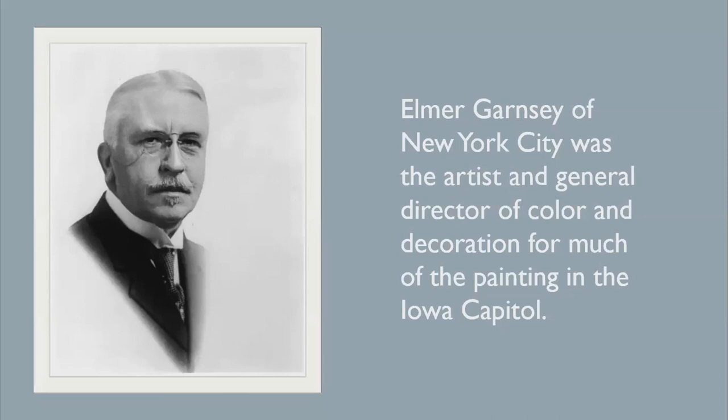Born in 1862 in New Jersey, Elmer Garnsey was a painter. He attended Cooper Union and Art Students League in New York. Garnsey studied with and became the assistant of George Maynard and Francis Lanthrop. His work can be seen in the Library of Congress in Washington, D.C., as well as many universities and state capitals.